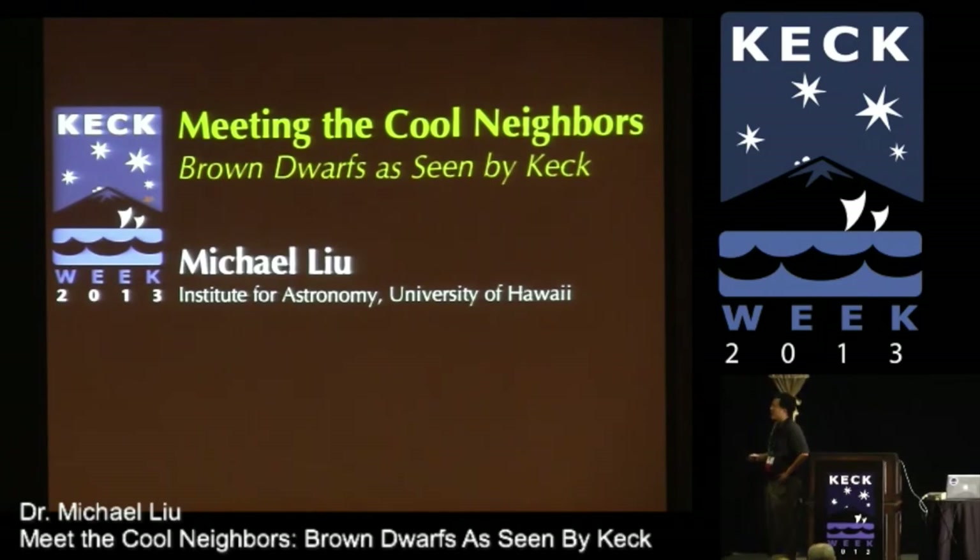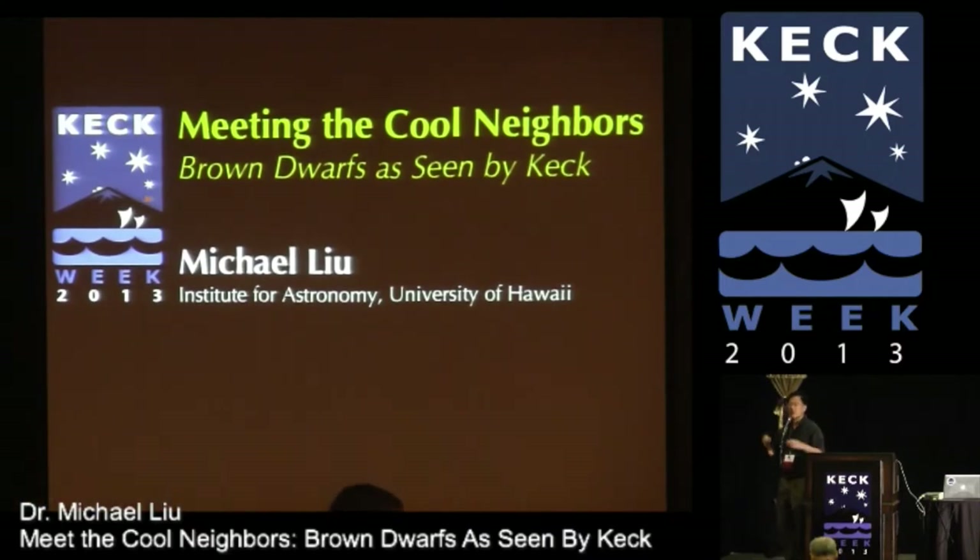I want to tell you today about cool neighbors, very low temperature things close to Earth, brown dwarfs. We're zooming out, basically, away from the solar system as we move outward. Brown dwarfs are things between the planets we've heard about and stars, which you'll hear about next. You've all seen this logo many times today, but you probably haven't noticed this very faint, dim, orange-colored speck on the logo. And that is indeed what I'll be talking about today.